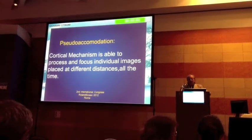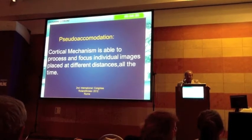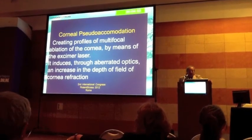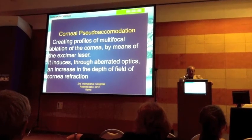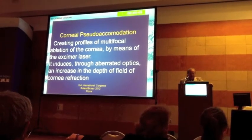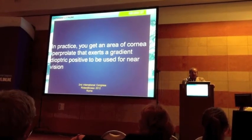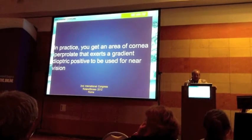What is pseudoaccommodation? The corneal cortical mechanism is able to process and focus individual images placed at different distances at all times. Creating profiles of multifocal ablation of the cornea by means of the excimer laser induces, through the related optics, an increase in the depth of field of the corneal refraction. In practice, you get a central corneal hyperprolate shape that exerts a gradient dioptric positive effect to be used for near vision.